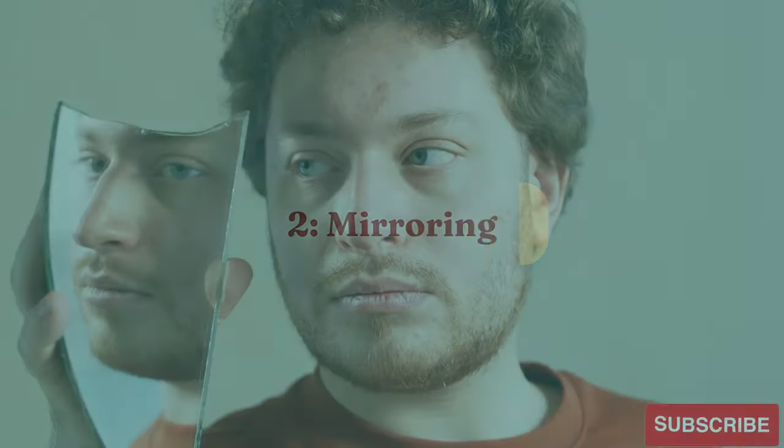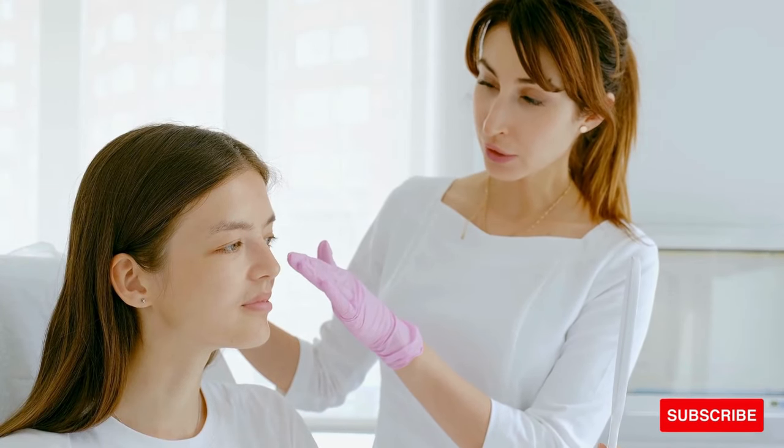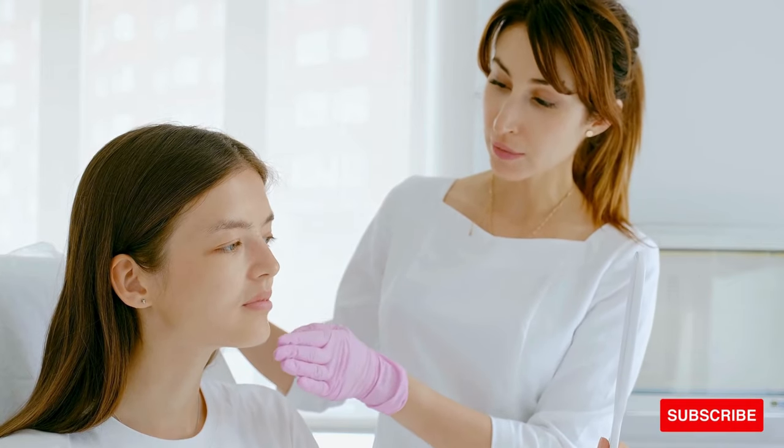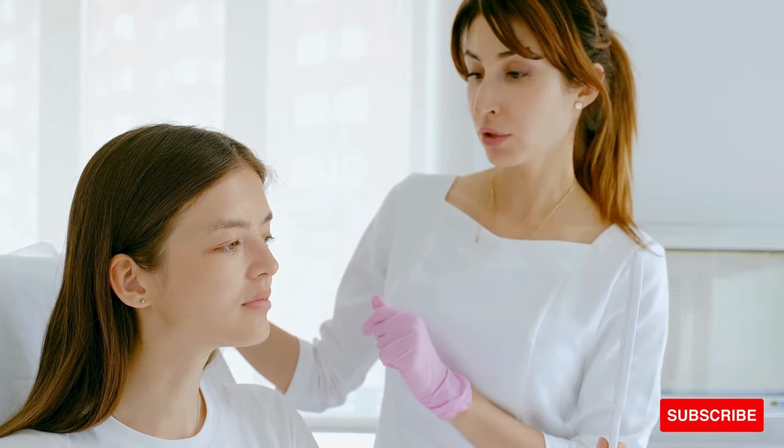2. Mirroring. Building rapport is an essential social skill, and mirroring is a powerful technique to achieve just that. Subtly mirroring the body language of the person you're interacting with establishes a subconscious connection, fostering understanding and trust on a deeper, more meaningful level.